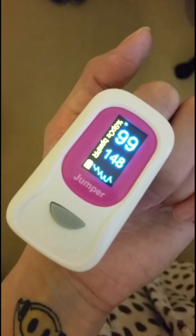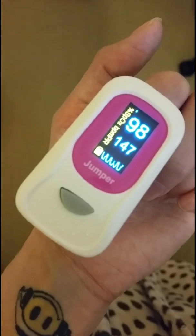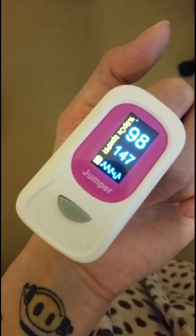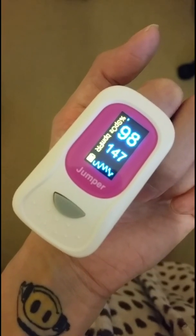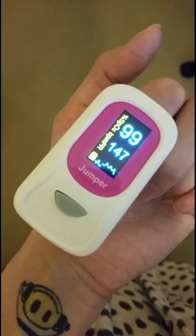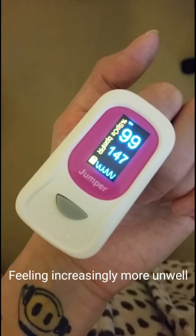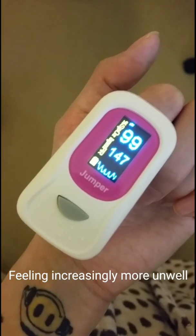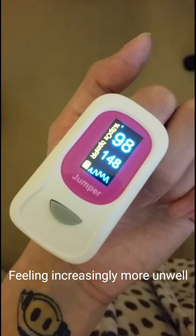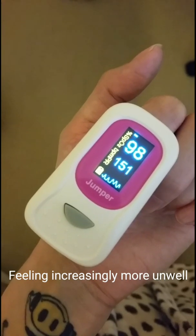We're coming up to almost seven minutes of standing. From the original lying heart rate to the peak of 156 beats per minute, we have an 81 beat per minute increase from lying to standing, which more than qualifies for a POTS diagnosis because it is sustained.